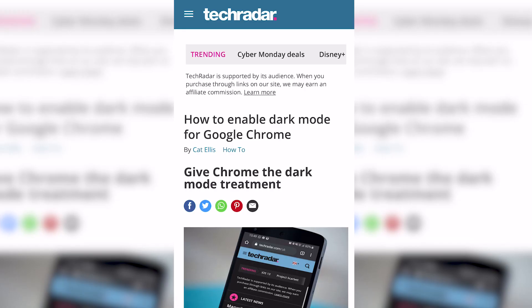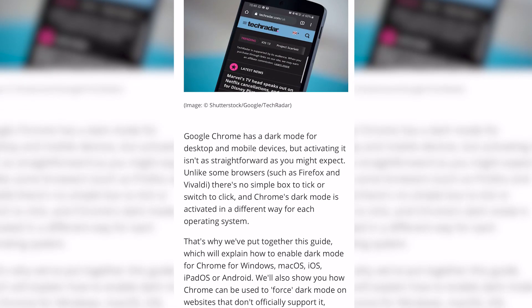Now let's face it, Dark Mode is one of the hottest new features to have in 2019. Everything from your phone to your email already has it, but does it save you time? Does it make you a quicker reader? Does it save you any battery? Is it any good for you, and should you bother at all? Let's jump in and take a look.